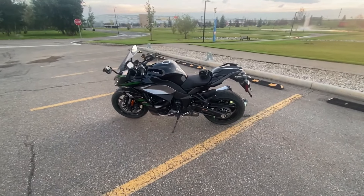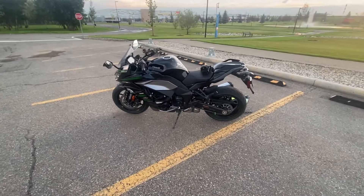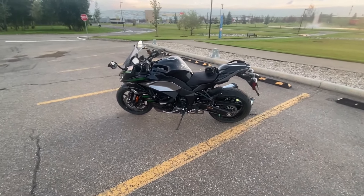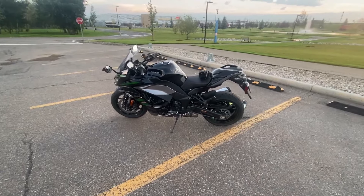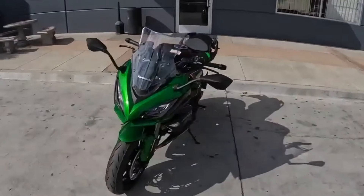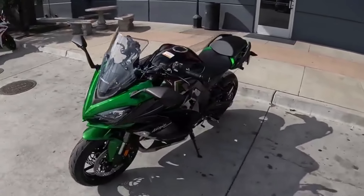So whether you're a seasoned rider seeking the ultimate thrill or a touring enthusiast in search of adventure, the Kawasaki Ninja 1000 SX is ready to elevate your riding experience to new heights. With its blend of power, technology and comfort, it's truly in a class of its own. That's all for today's review.